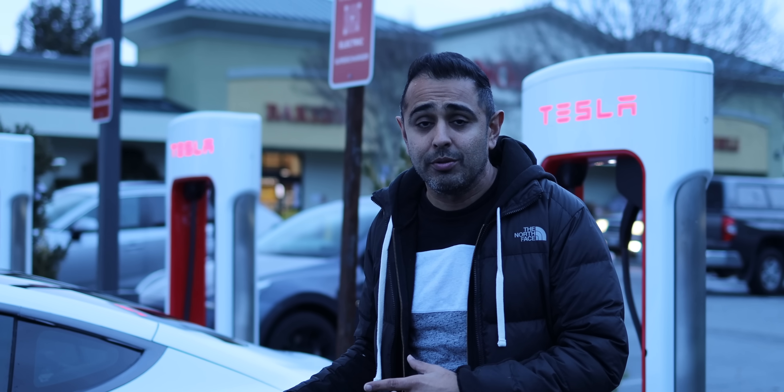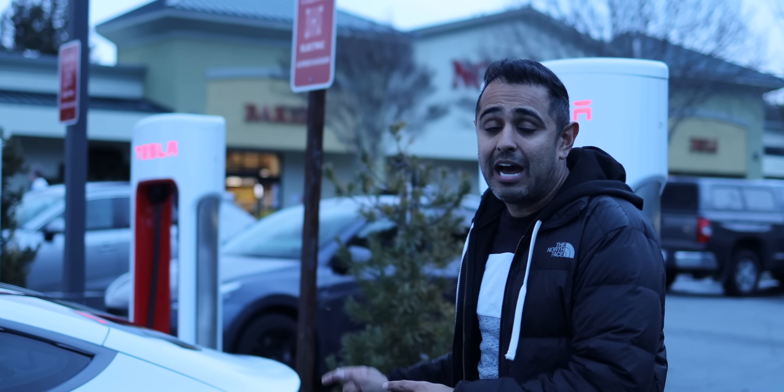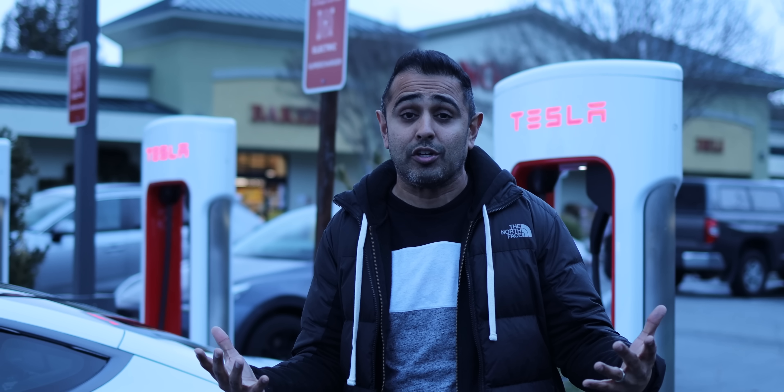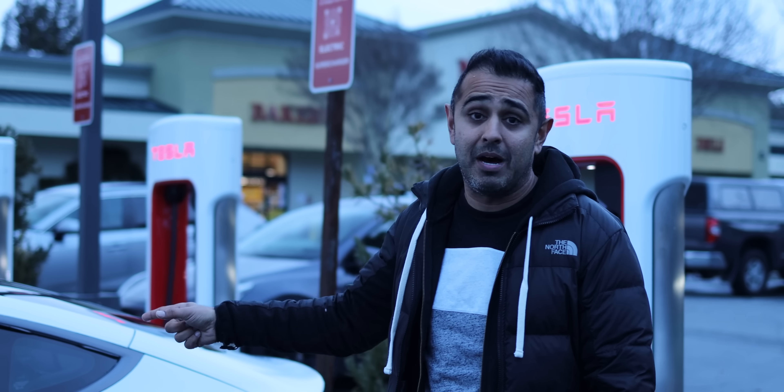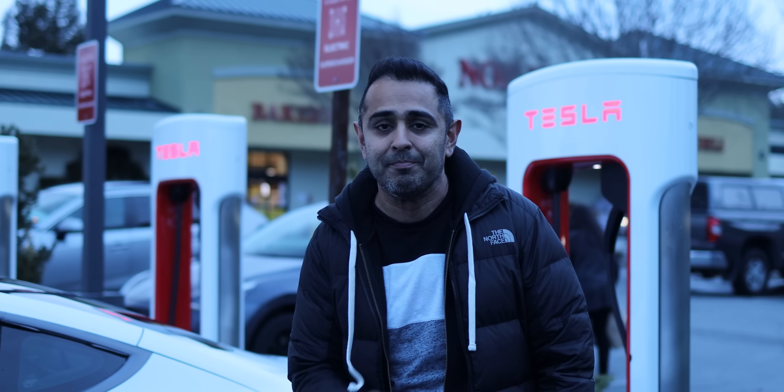How is Tesla actually going to do this? We're going to look at one of the first superchargers that is outfitted to charge any electric vehicle today, and see how it charges my Model 3 and a non-Tesla EV, a Rivian R1T. Let's take a look.